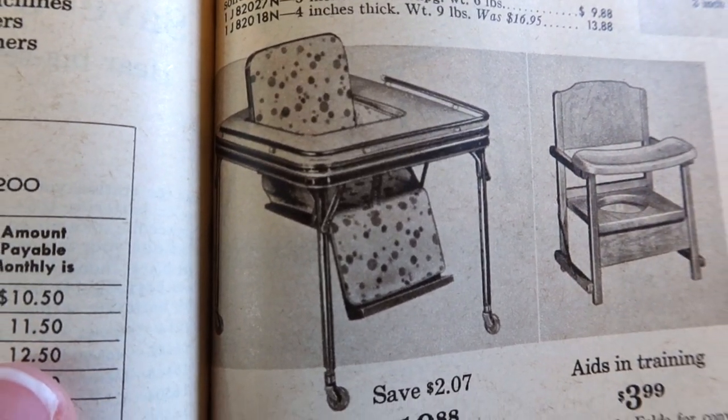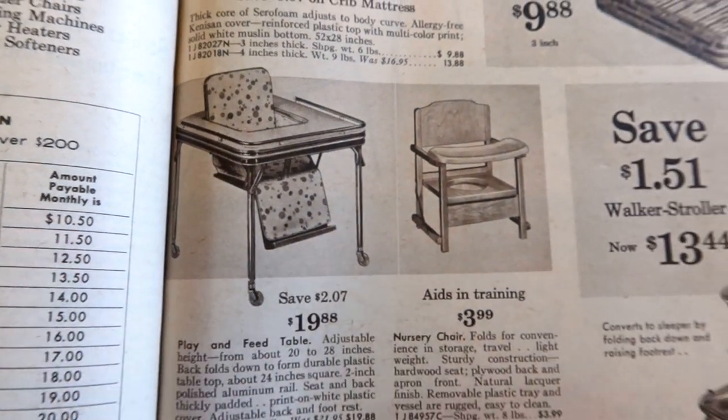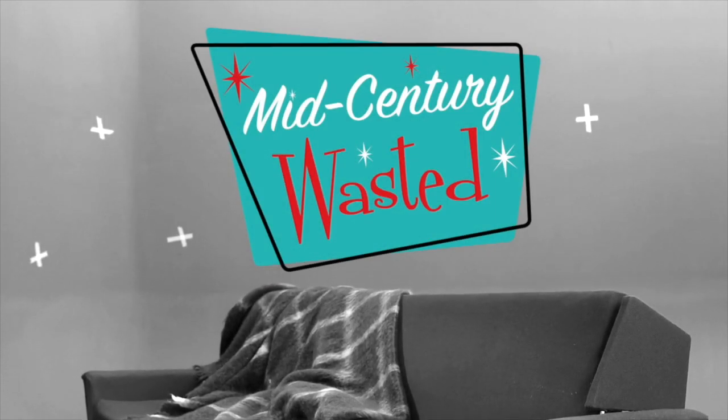It's literally just like a high chair on wheels to just sort of skid your baby across the kitchen floor when you're done feeding them. I don't want to deal with them anymore. Shake up a martini, pull up a chair, and let's go thrifting! This is Mid-Century Wasted.